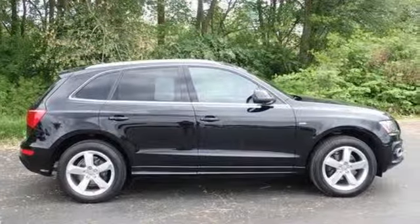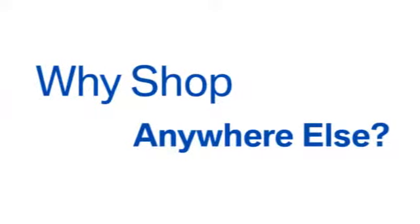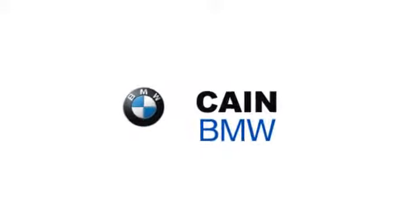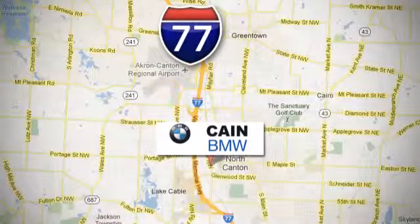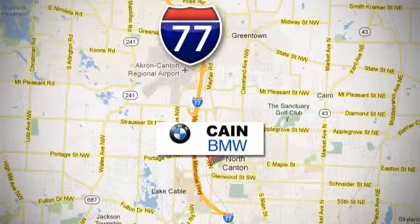The time is now. See it for yourself today. Why shop anywhere else? Cane BMW, conveniently located at 6461 Whipple Avenue Northwest in North Canton, Ohio.